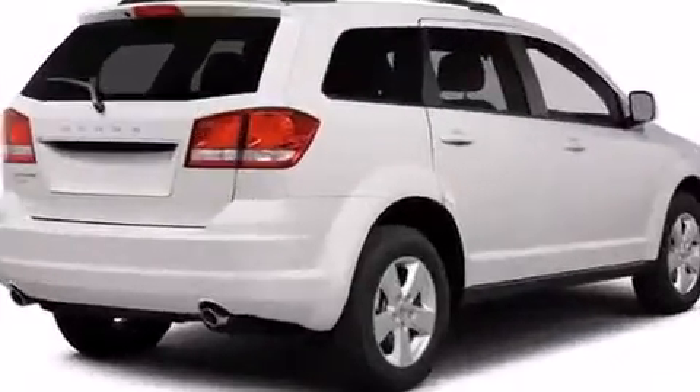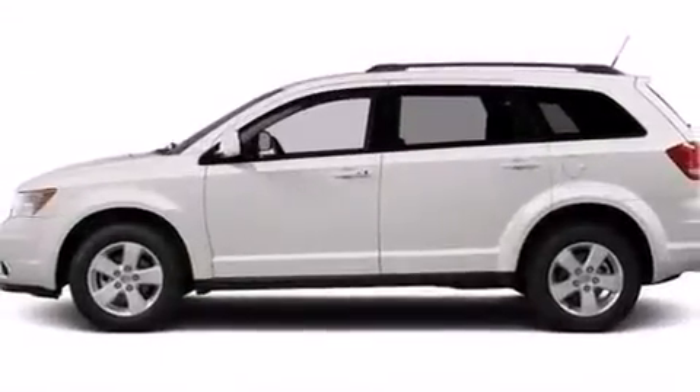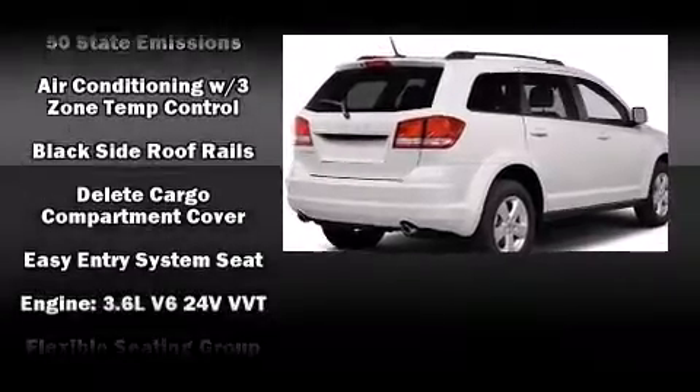Dodge also prioritized safety and security with features such as dual front impact airbags, brake assist, anti-whiplash front head restraint, a panic alarm, and four-wheel disc brakes with ABS.